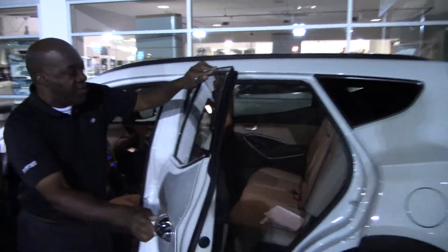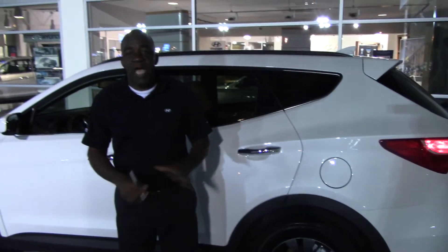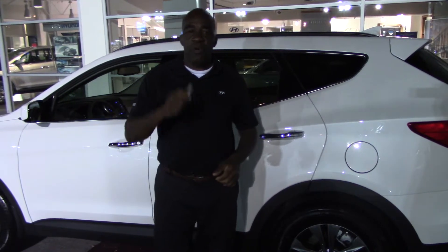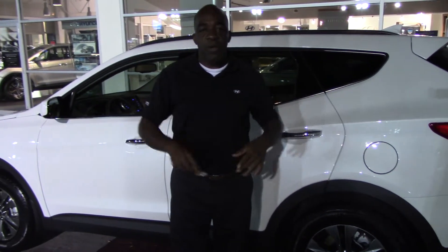I've also got heated seats in this vehicle, Ms. Free — a nice soft leather with a power driver seat and a power passenger seat. If you look closely, you'll notice that we took some time to really put this vehicle together for you and make sure it was really clean. We're doing a lot of things for our customers here, and I want to appreciate you for inquiring.